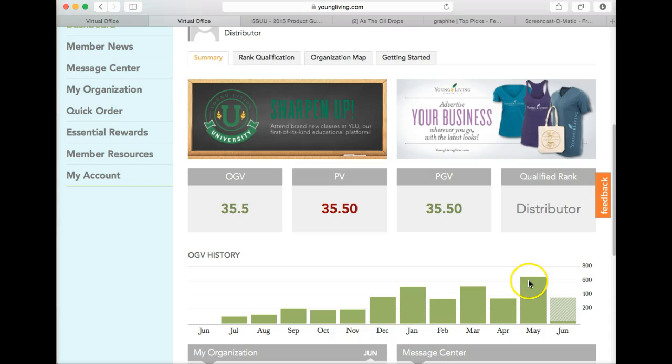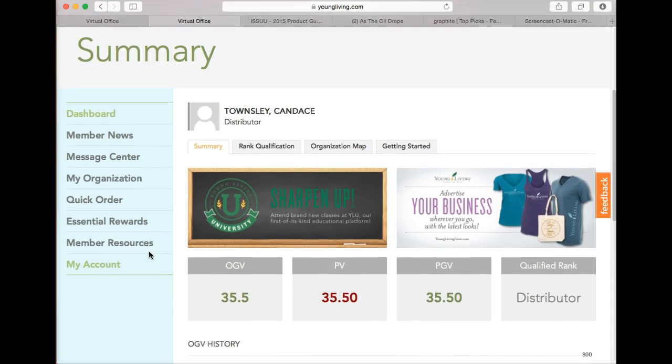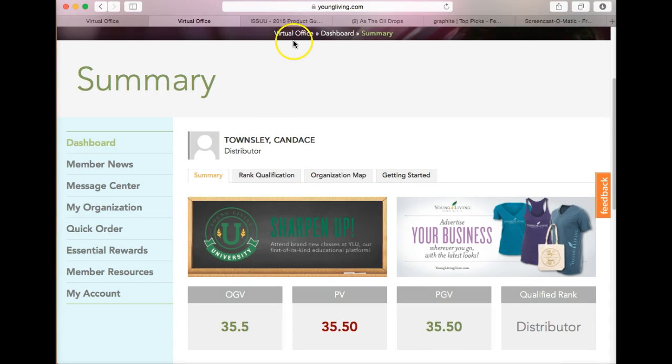This is where someone else has ordered their premium start kit as I've introduced them to Young Living and the essential oils. Today I'm just going to look at two sections within the virtual office: Member Resources and Essential Rewards.